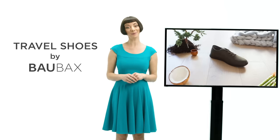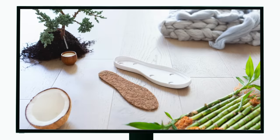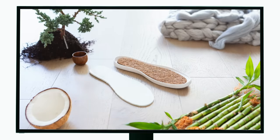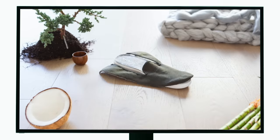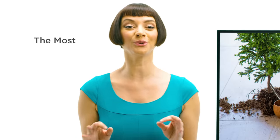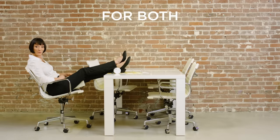Introducing Travel Shoes by Baobax. They're made with a coconut coir midsole, an all-natural latex insole lined with Australian merino wool, topped off with a cool bamboo upper. And boom — you've got the most comfortable shoes ever. They come in the three best styles imaginable, for both men and women.